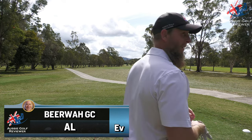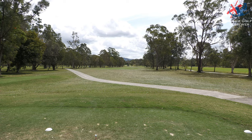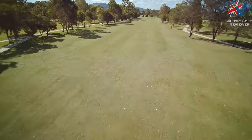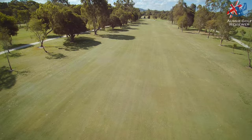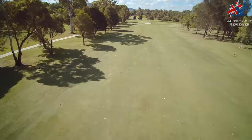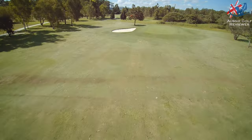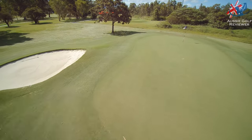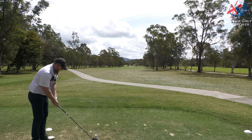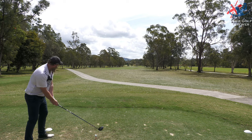Righty-o. So here we are on the fourth hole. I'm just going to grab my driver. I was actually going to hit iron off the tee, or something short because the guys in front were taking their time, but they've quickly moved forward. Membership here is less than a thousand bucks, a seven-day membership. In the area, this is probably the best track. So basically a 300 metre hole — down breeze, could probably drive it. We shall see.